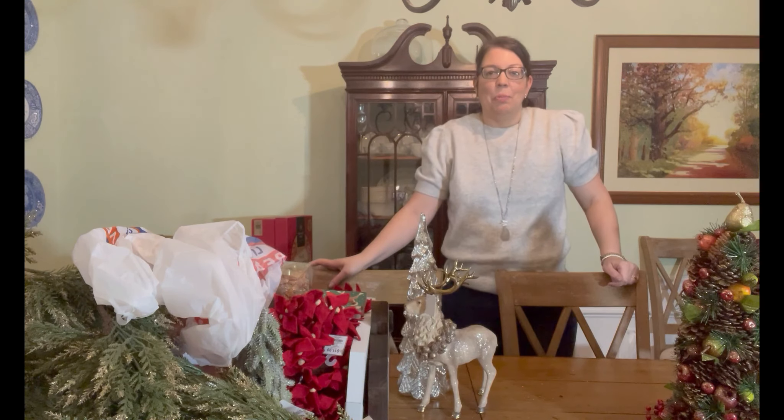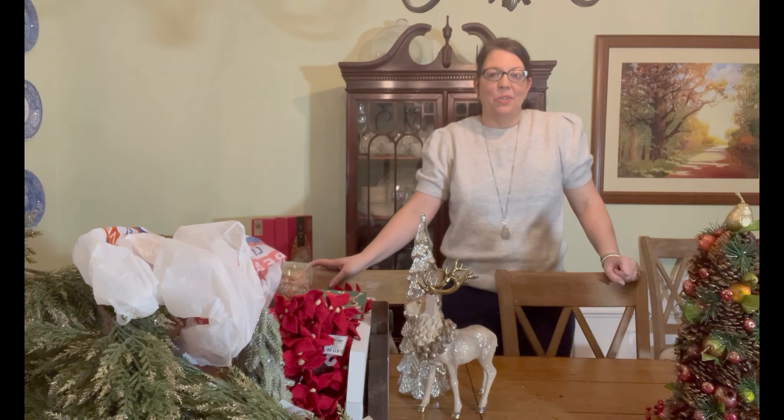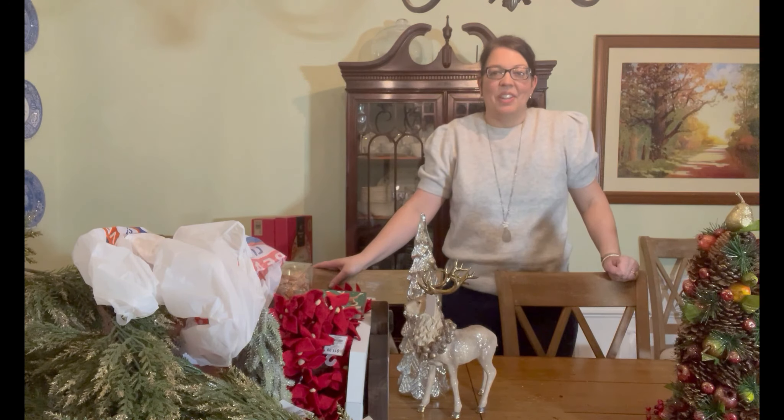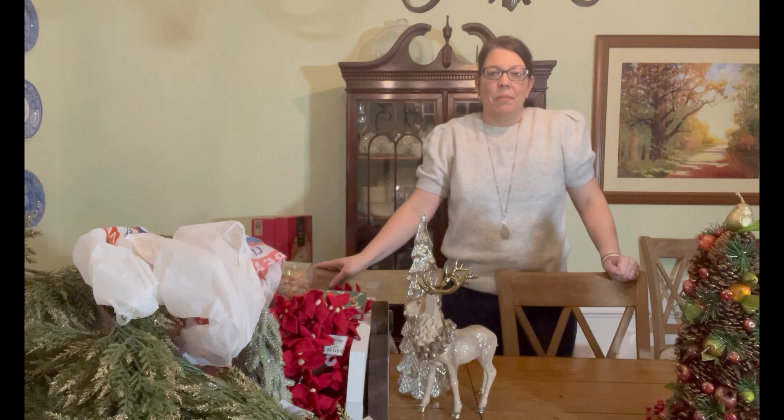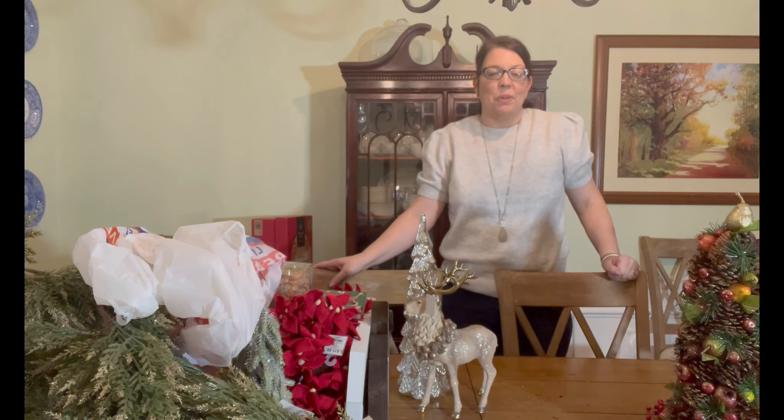I hope you enjoyed this video and that it gives you some inspiration or new ideas for ways to use things you already have and incorporate some new items. I hope you have a lot of joy this season. I do feel like our surroundings have a lot to do with how we feel — even the Christmases where we were struggling financially, we still always decorated the outside of our house because it brought joy to us and joy to our neighbors.